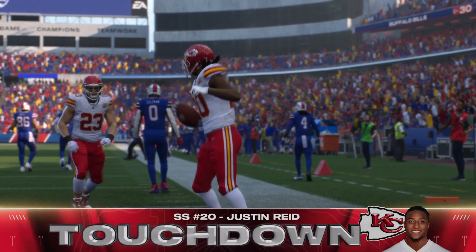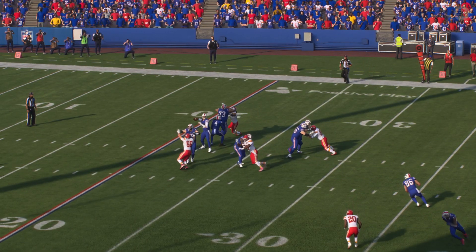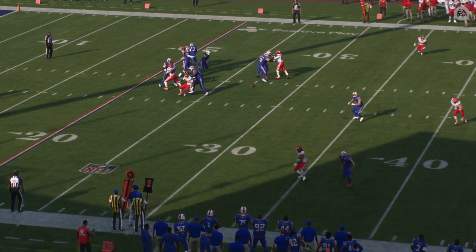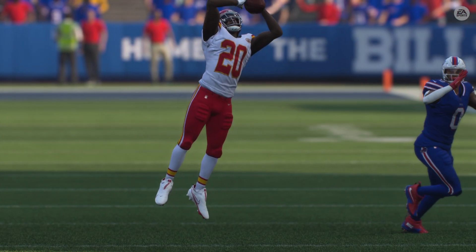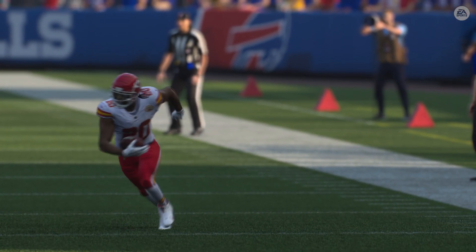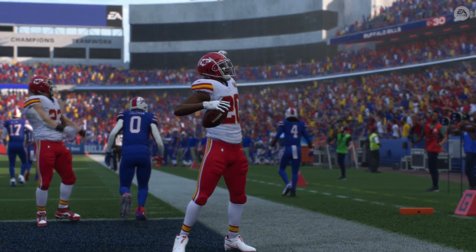Well, we all know getting the interception is the important thing, Brock. But how about this guy having the wherewithal to transition into a really nice return to then get the touchdown out of it, too? Yeah, that's a great point. We talked about it with receivers — getting vertical right away after making a catch. Same thing for these defenders when they make a pick.